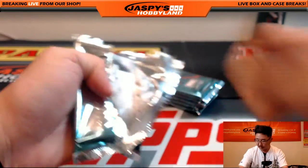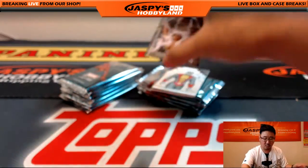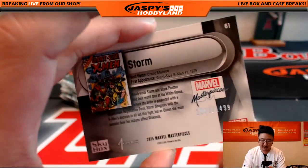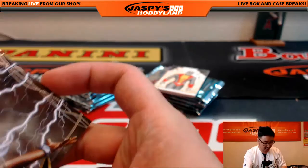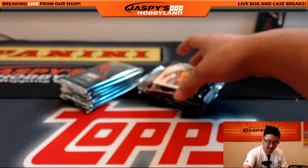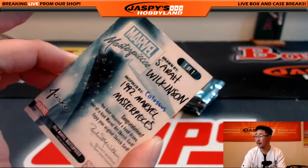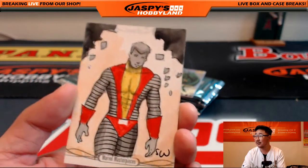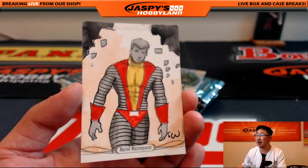Good luck, Chris. Now we usually see one sketch card in here, and I think it's already out. Look at that — Storm, $10.52 out of $14.99 on the Storm. And here comes a sketch card already. Nice, by Sarah Wilkinson, inspired by Colossus. Nice Colossus sketch card.